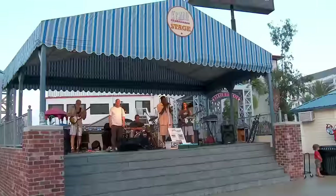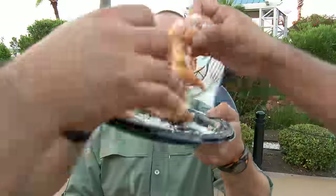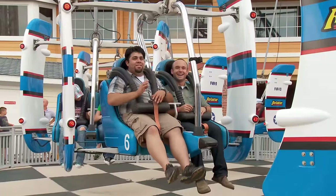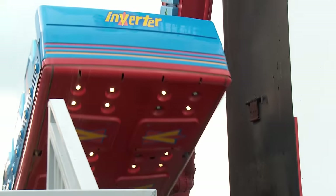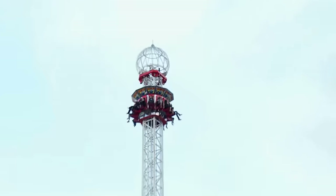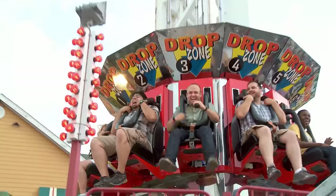Live music, splash pad, plenty of tasty food, and of course plenty of rides for various levels of bravery. I never knew I was capable of screaming like a girl. Now this is the way to finish up a day trip.